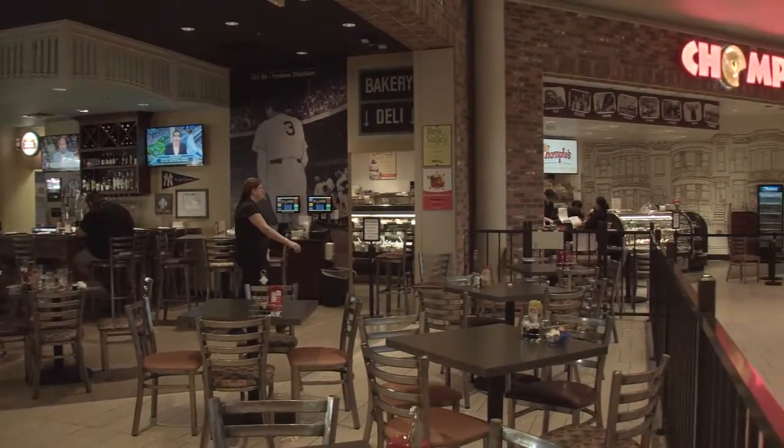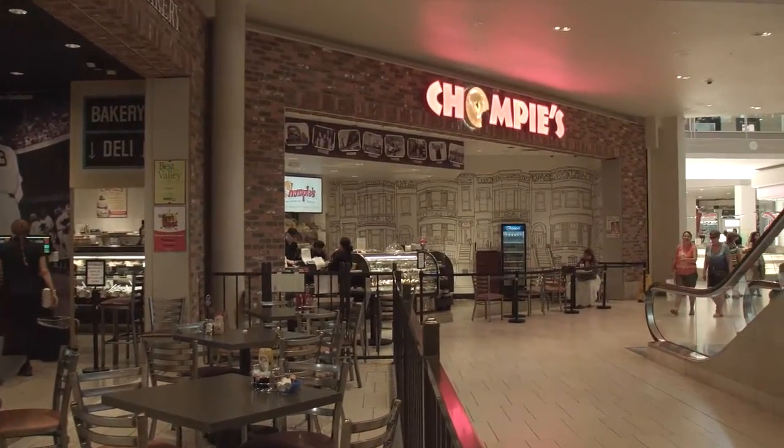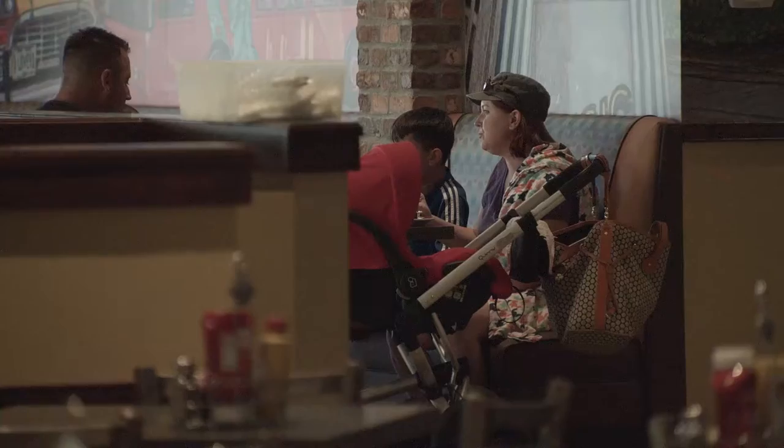We've also added Chompy's down by Macy's. It's their fifth Chompy's location in the Valley, and it's very popular.